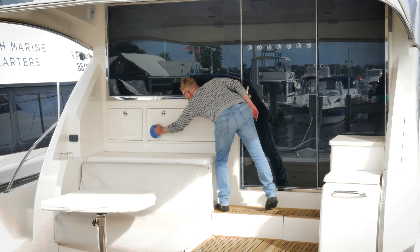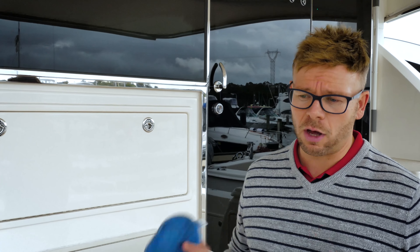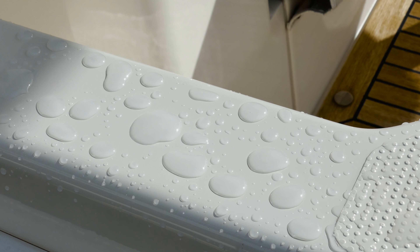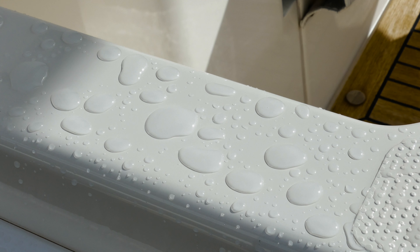Another benefit you'll see is UV factor protection. Australia has one of the highest UV factors in the world. Our product has been fully tested for UV A, B and C, which is very uncommon on most glass coats.